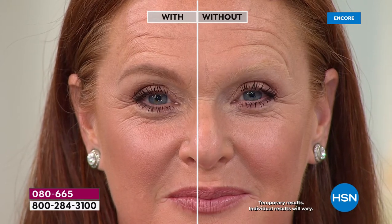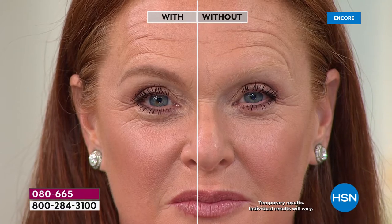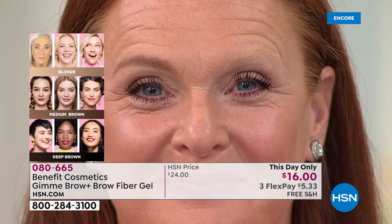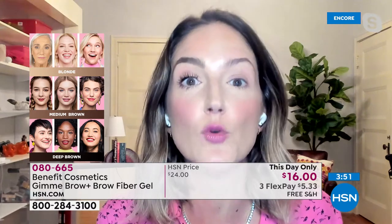I want to talk shade for a second. Cindy is using that medium shade - most of us will be. Medium is sort of that universal shade. If you are dark blonde to medium brown, including all redheads, use the medium shade. Deep brown is really for dark brown to black hair. Blonde is for salt and pepper to blonde. And we also have a gray shade - that's excellent if you have white hair or salt and pepper hair.